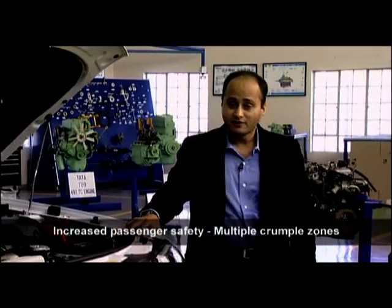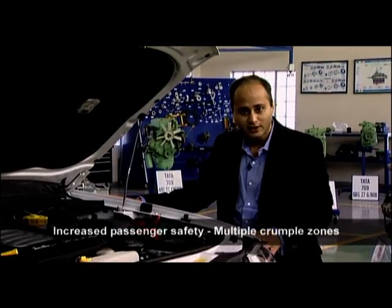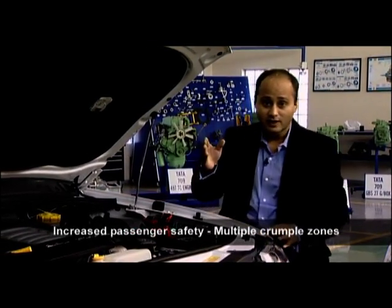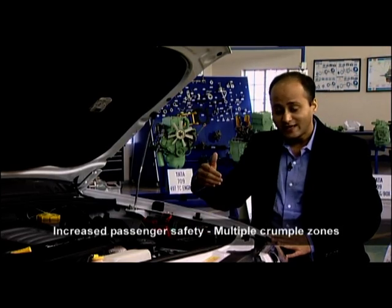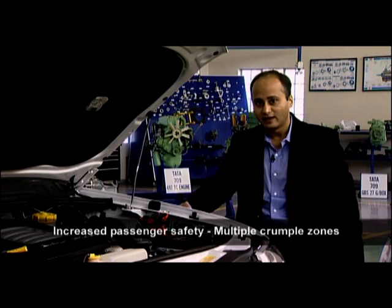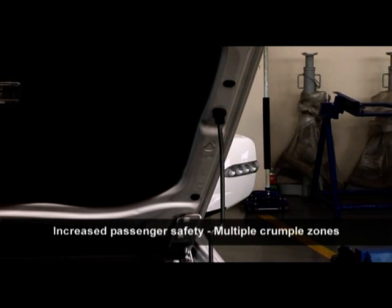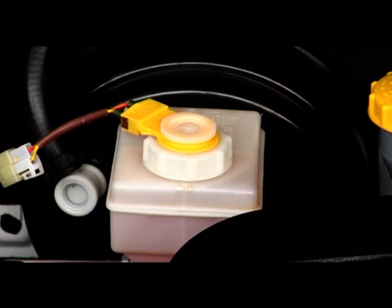The Xenon is very safe for all its passengers because of the multiple crumple zones in the front of the vehicle. There are crumple zones on the front tie member, on extensions of the long members of the chassis, on fenders on the left and the right, and even on the bonnet as you can see in this ridge here.